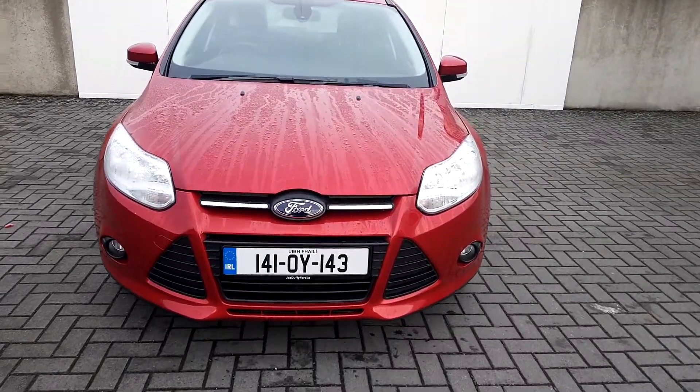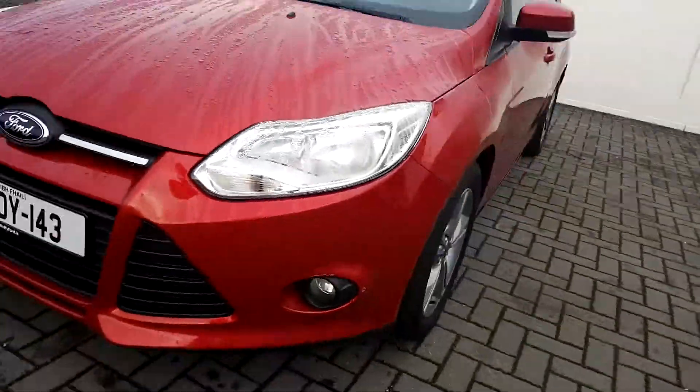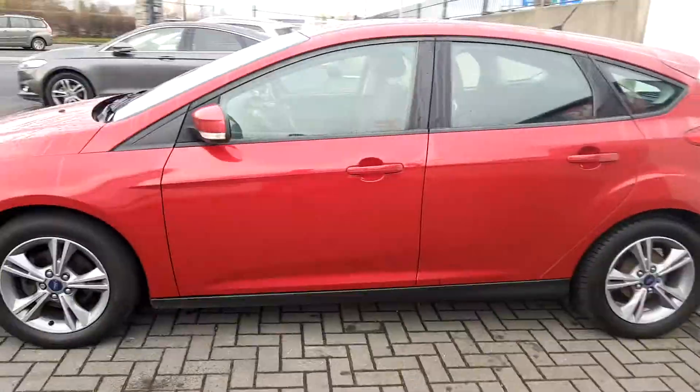Now we start off here at the front. We can see the nice fog lights. As you can see it is finished in a lovely red colour.